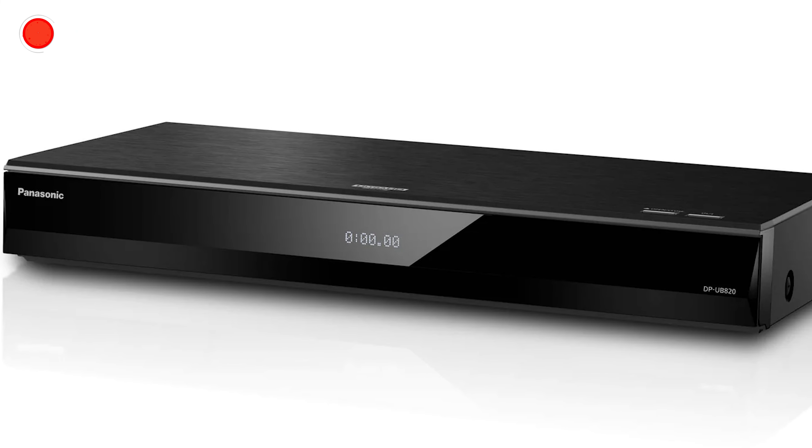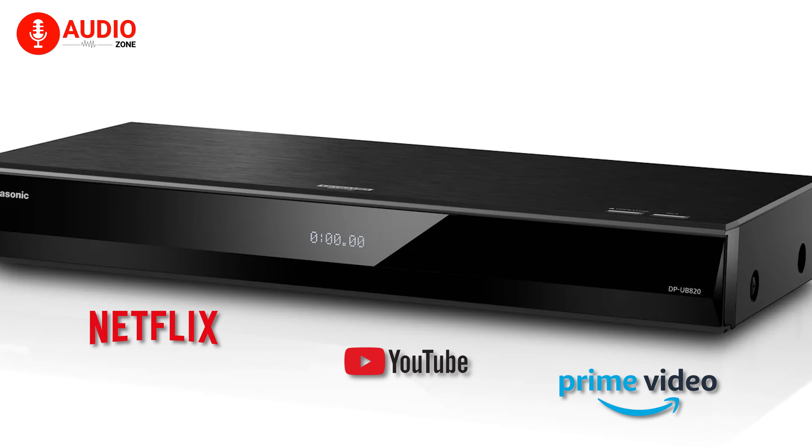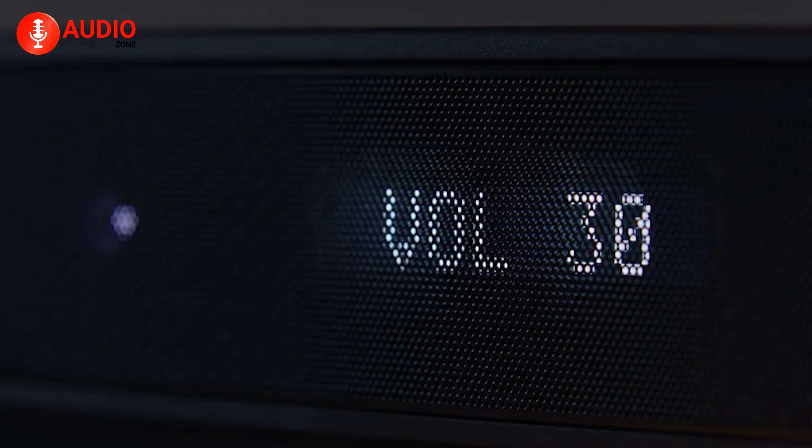With built-in access to 4K streaming services, you can enjoy premium content from Netflix, YouTube, Prime Video, and more through the UB820. Alexa and Google Assistant support even allows hands-free voice control, for the ultimate convenience.